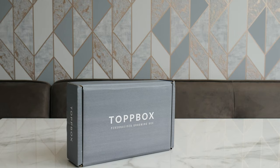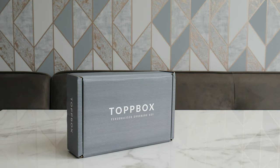Hello everyone and welcome back to Discovery Today. I'm looking at the Top Box, a personalized grooming box that they've sent me to have a quick unboxing and a look at what you get inside.